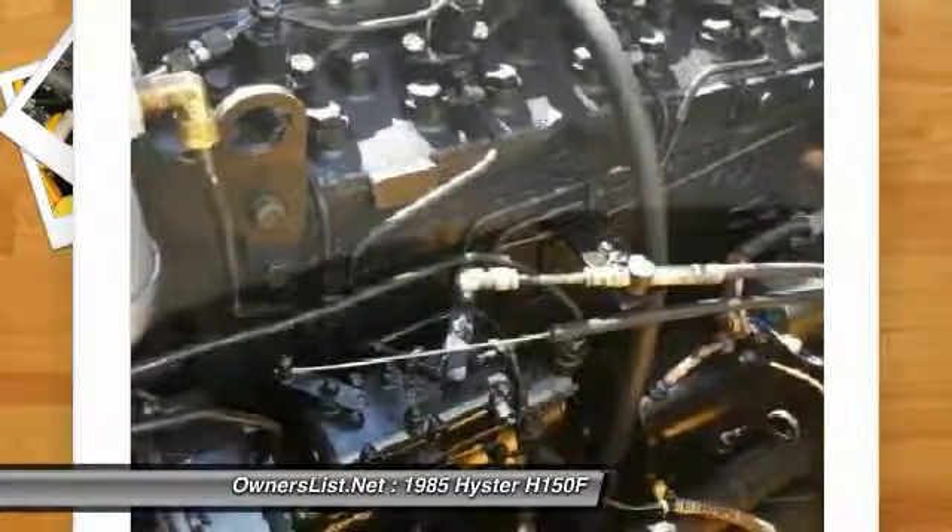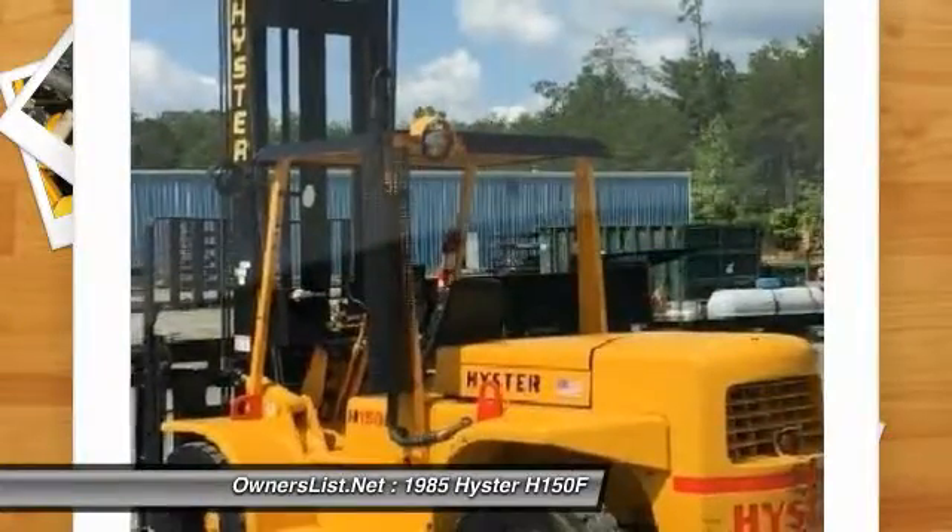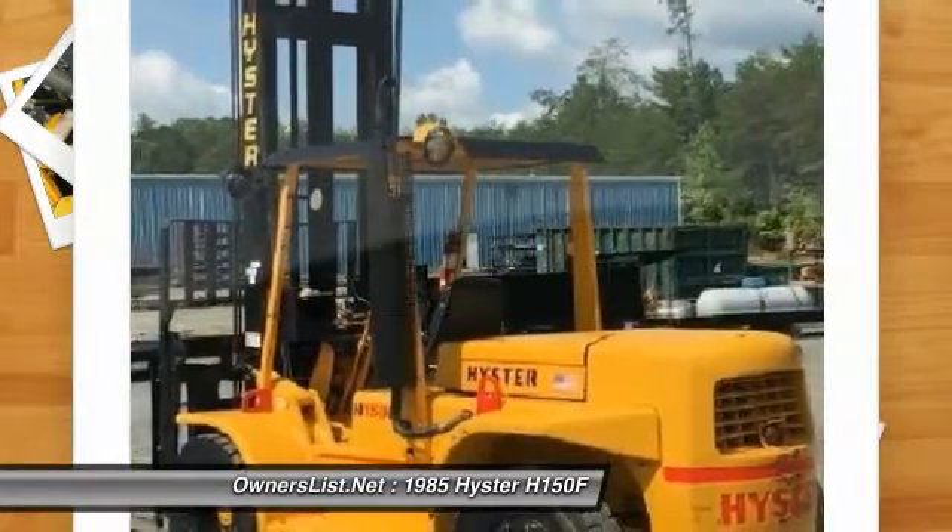New rebuilt Perkins diesel engine with warranty, new alternator, starter, batteries, and new fuel system.